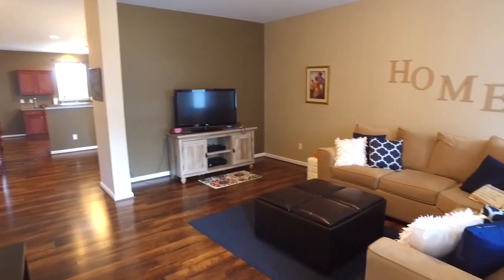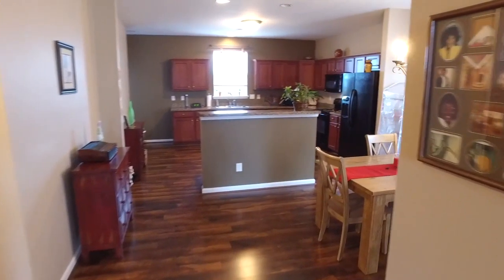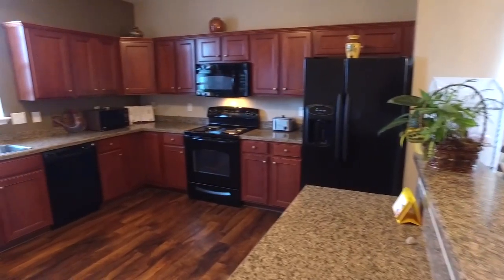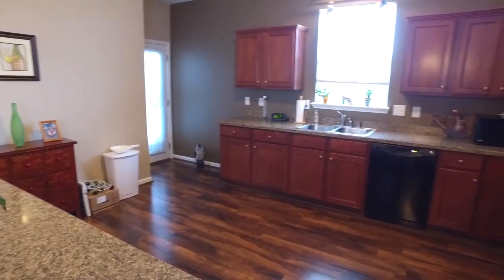Located very close to the Legacy Walking Trail and I-75, this beautiful home has almost 2,900 square feet, a covered front porch, and a privacy fence backyard. You have two masters, one on each floor, and a loft and some beautiful wood laminate flooring.